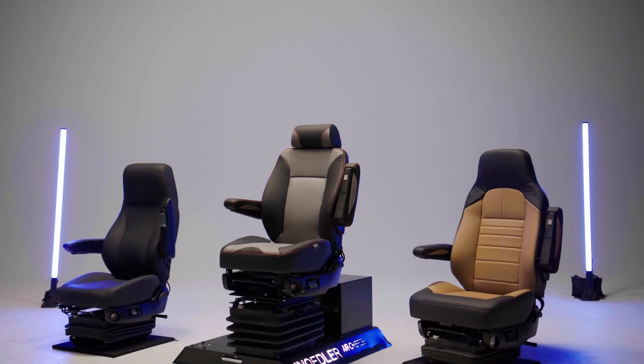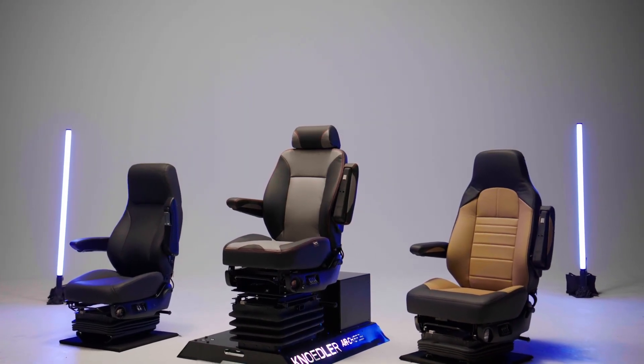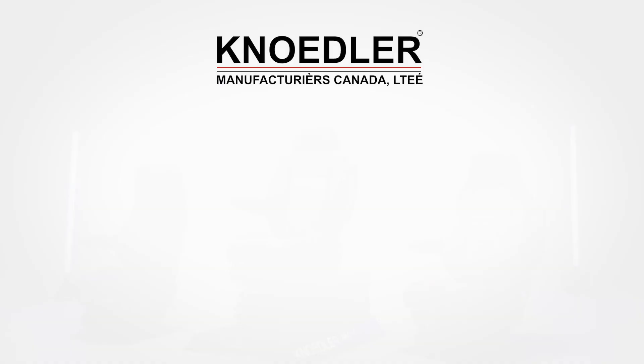For those with drive, choose the seat that will take you further. Needler, experience the difference.